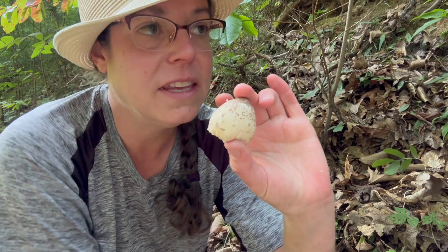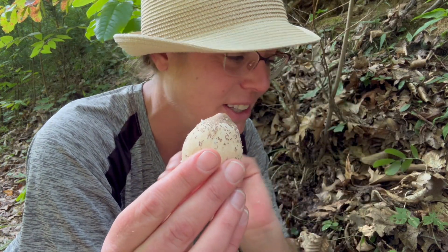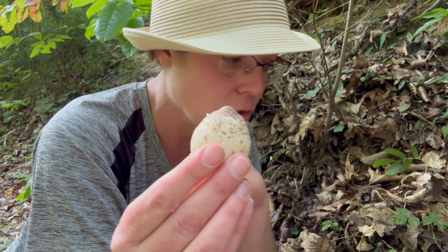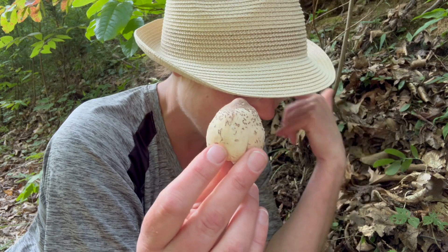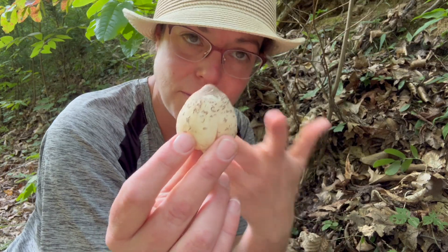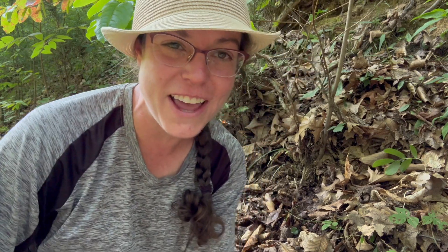Another thing to note: there are some mushrooms in the Lepiota genus, which is different from Macrolepiota, and some of them are reddish and can be dangerous. So you want to be very careful to identify this mushroom correctly. The best way to do that is to review entries in books, go to iNaturalist and compare what you have with the best pictures you can find, talk with mushroom friends on the internet, and then go meet them in person.